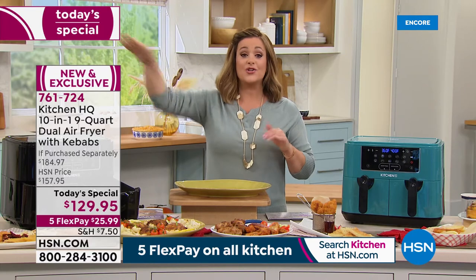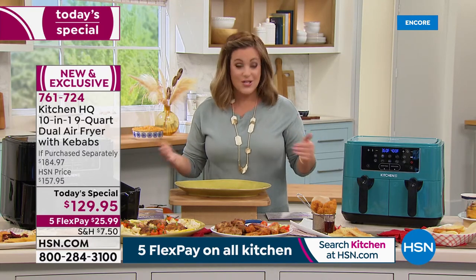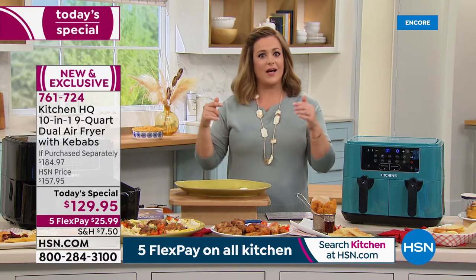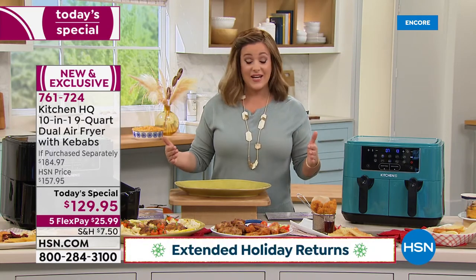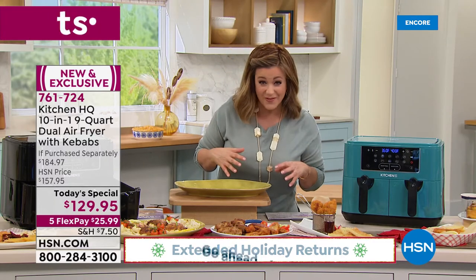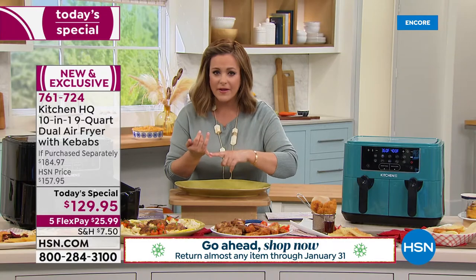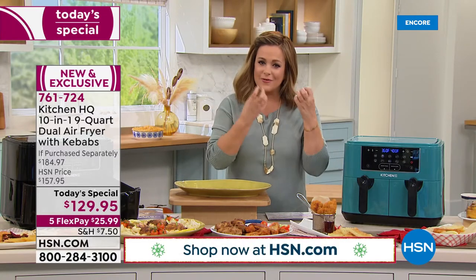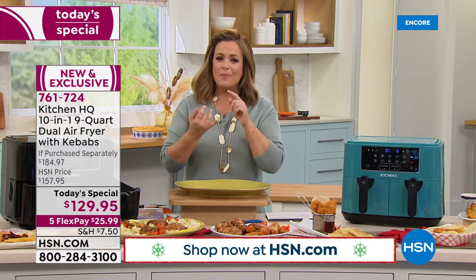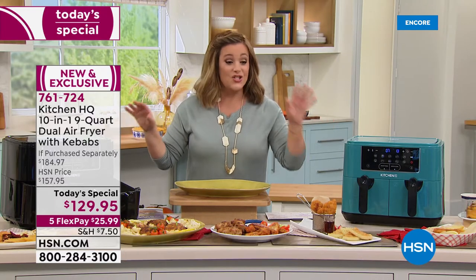We ship it out and you have all the way until the end of January to return it — officially in holiday extended returns. If you're thinking of gifting somebody something that makes life easier, because you've got to eat every day, this is the way: no preheating, no wasted time. You still get the flavors, the crunch, but none of the fats, oils, calories, or guilt.